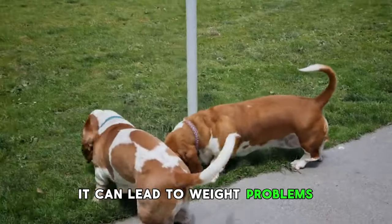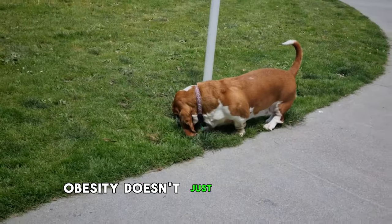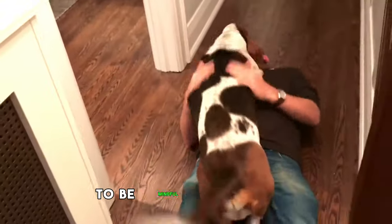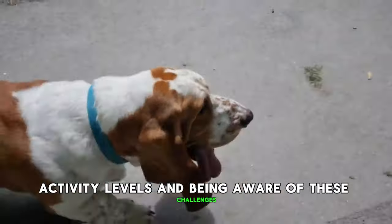Their love for food is legendary, and combined with their short legs and tendency to take it easy, it can lead to weight problems. Obesity doesn't just make existing problems like back pain worse — it can affect their overall quality of life. It's essential for Basset Hound owners to be mindful of their pet's activity levels and aware of these challenges.